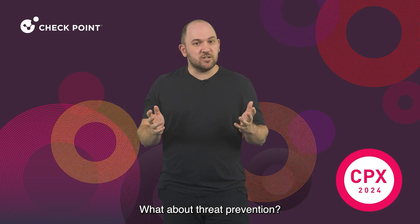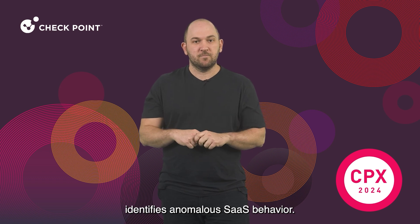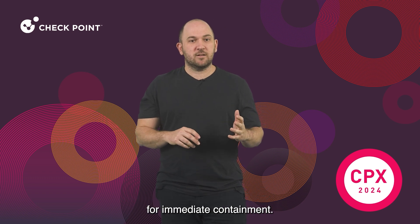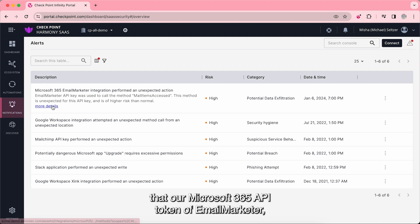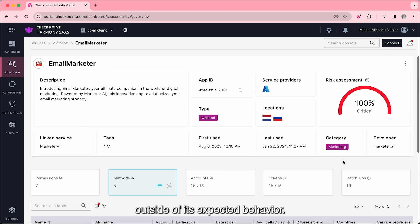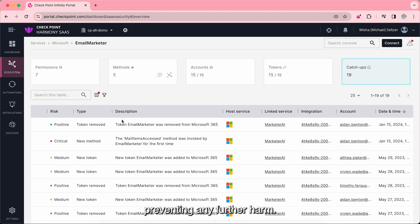What about threat prevention? This is where we shine. Our continuous monitoring identifies anomalous SaaS behavior. Upon detecting it, it will instantly and autonomously revoke associated API tokens for immediate containment. In this alert, we identified that our Microsoft 365 API token of Email Marketer, an email marketing tool, has tried to access email messages outside of its expected behavior. Harmony SaaS immediately blocked this token, preventing any further harm.